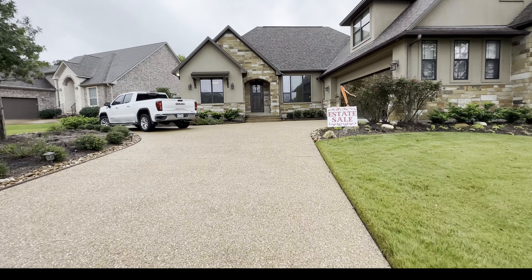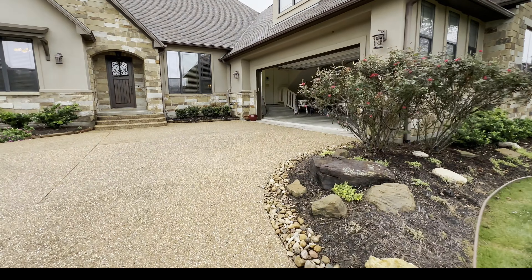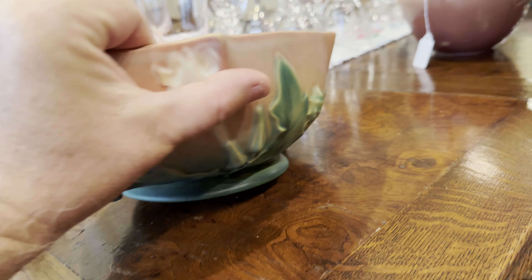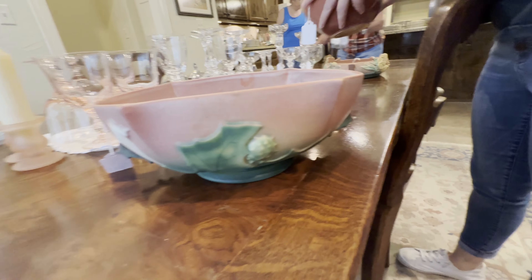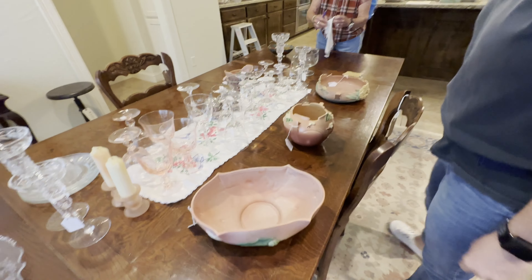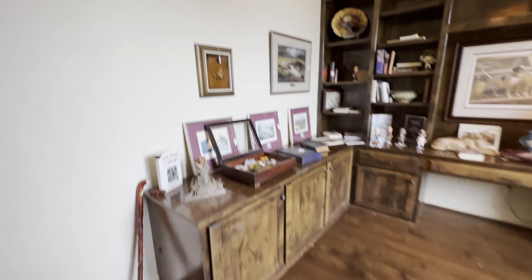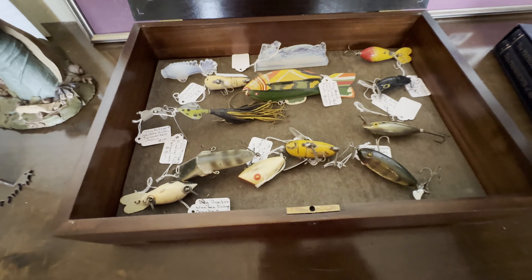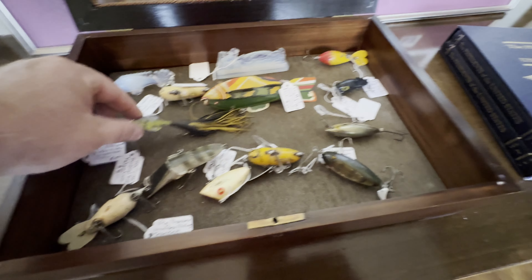We're headed to Estate Sales by Regina — she does pretty good estate sales, we've been to a few of hers. Inside there's Roseville pottery — if you've never seen it, it has all kinds of similar patterns in different colors and it's very distinct. I know the fish and lure items are going to be worth a lot of money.